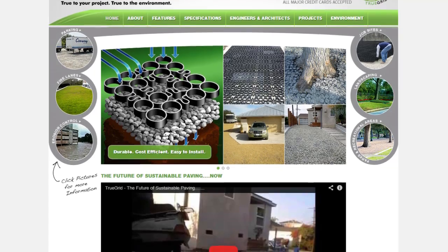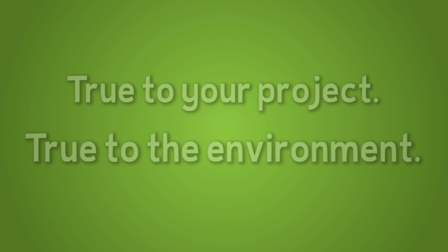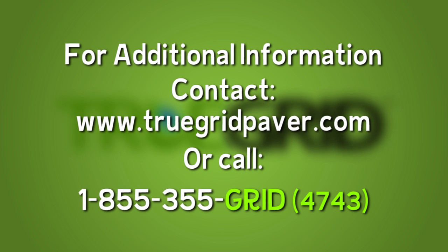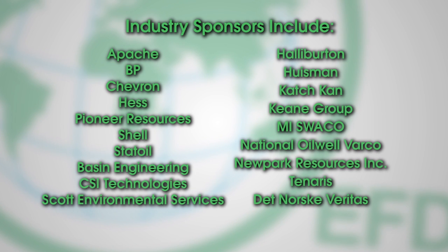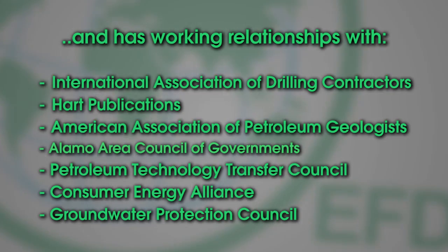On our website, you will find detailed installation instructions, specifications, and technical drawings. An alternative to concrete and asphalt paving — true to your project, true to the environment. True Grid Permeable Pavers. For additional information, contact www.truegridpaver.com or call 1-855-355-GRID.